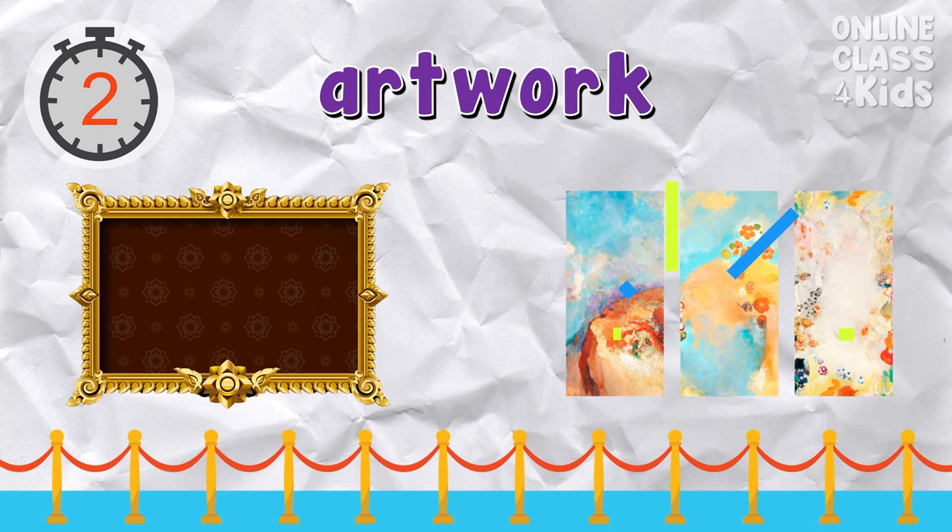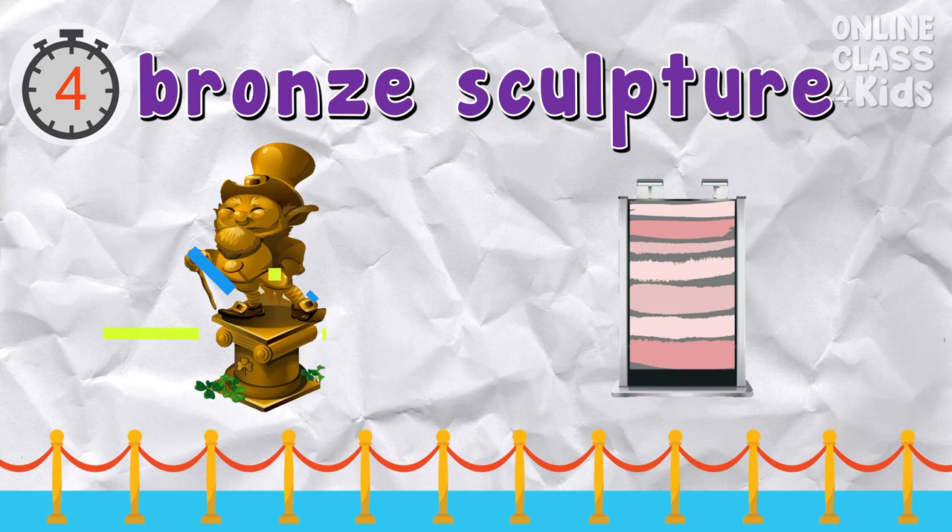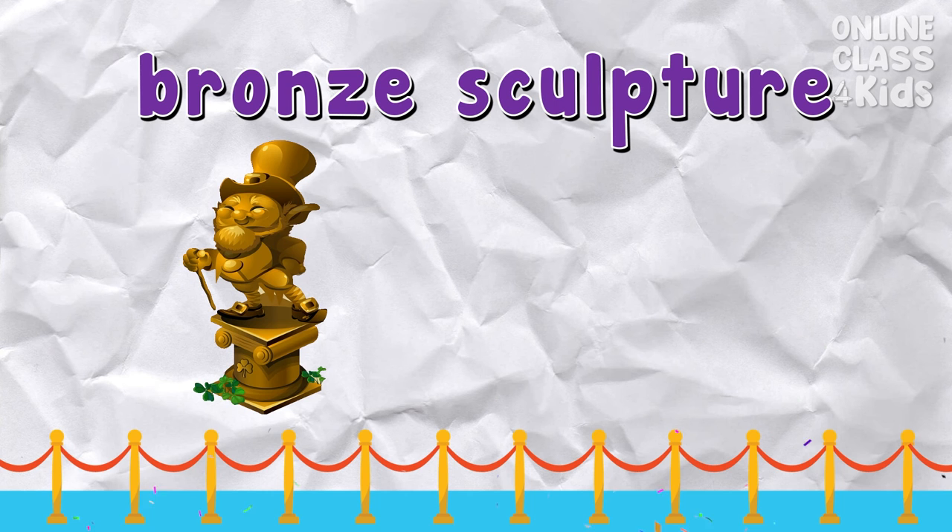Which picture shows an artwork? Correct — that's an artwork. Which picture shows a bronze sculpture? Correct — that's the bronze sculpture.